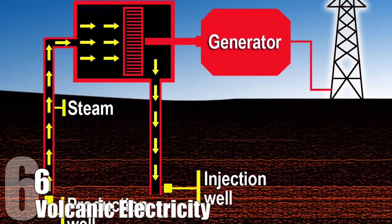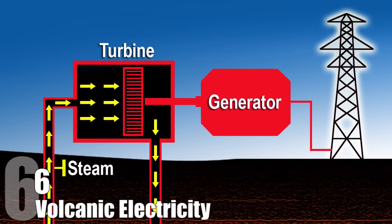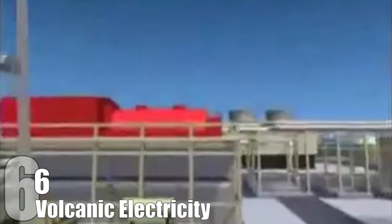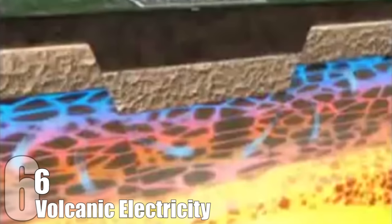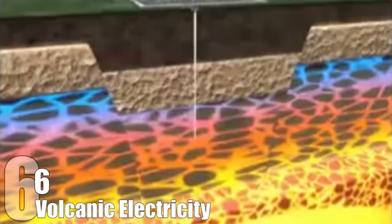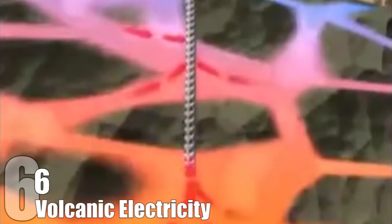Volcanic Electricity. A geothermal plant is like a coal plant without the coal — they both work on the principle of heating water until it becomes steam, which in turn runs turbines that produce electricity. The difference is that instead of burning coal, a geothermal plant will use the heat of the Earth itself. By drilling holes into the ground some two to six miles deep, temperatures can reach 160 to 600 degrees Fahrenheit. Places with high volcanic activity are ideal for this type of renewable energy, since underground magma is much closer to the surface and holes don't have to be dug so deep.